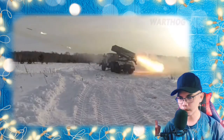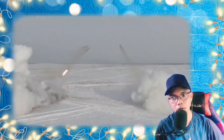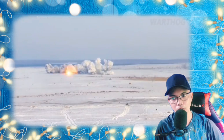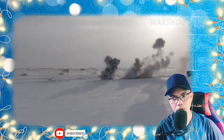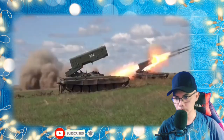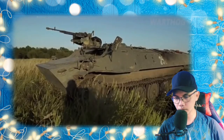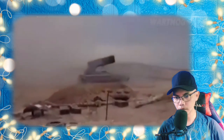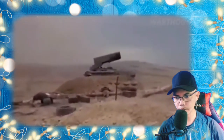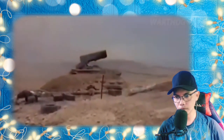There is no footage of the TOS-1 firing rockets in Ukraine, but the Ukrainian government claims they were used in the bombardment that leveled Donetsk International Airport, forcing Ukrainian forces to withdraw in January 2015. One of the lesser-known conflicts involving the TOS-1 is the long-running dispute between Azerbaijan and Armenia over Nagorno-Karabakh. Russia sold TOS-1s to both sides — Azerbaijan has 18, and Armenia was sold an unspecified number.